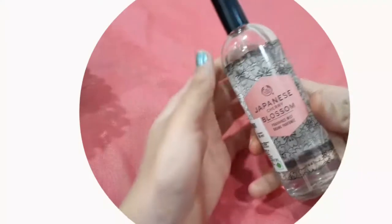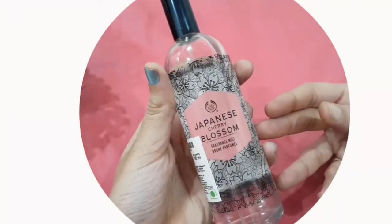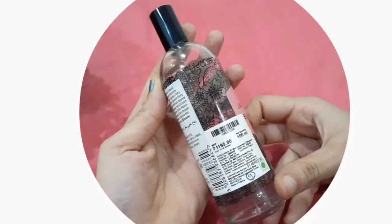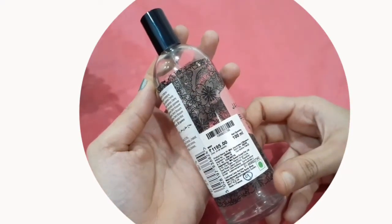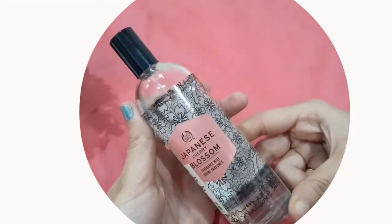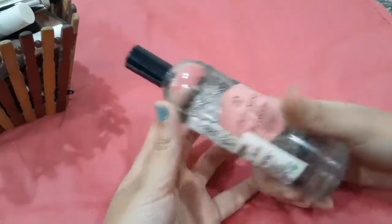I am going to give you a review on the Body Shop mist. You can see it guys — the name of the mist is Japanese Cherry Blossom. I bought it for 1195 for 100ml. You can see it — this comes in a glass bottle.